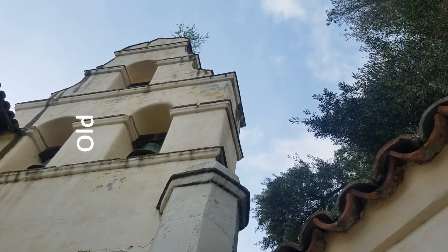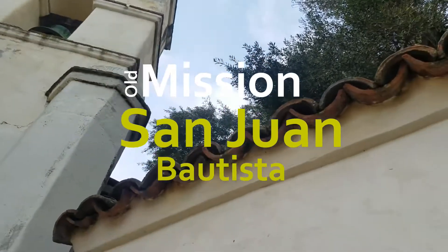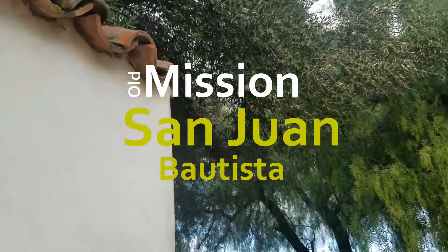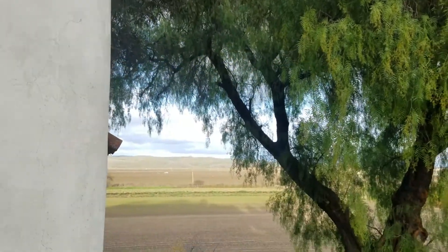Welcome to Finding Sacred Spaces. Hello, I'm George, and I'm Sue. Today we're visiting a sacred space that has seen continuous use since 1812, even after surviving several earthquakes.